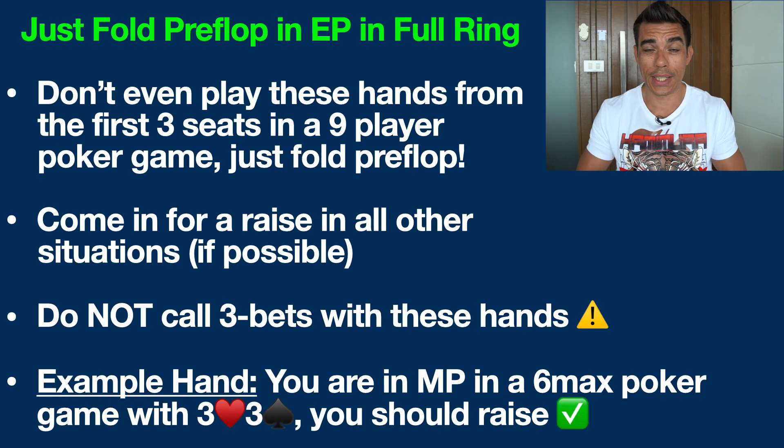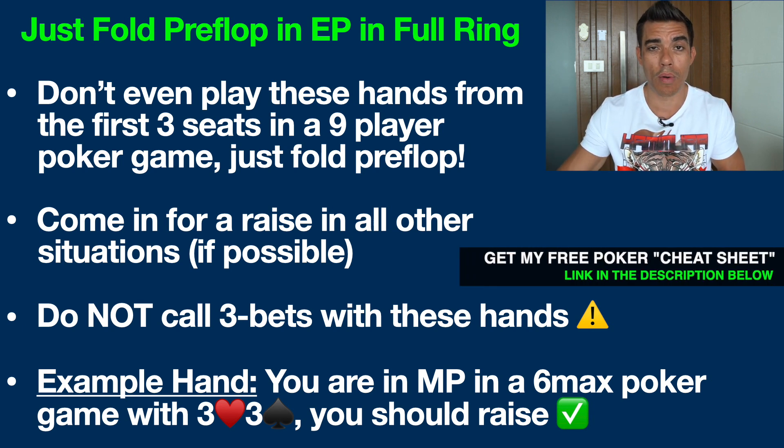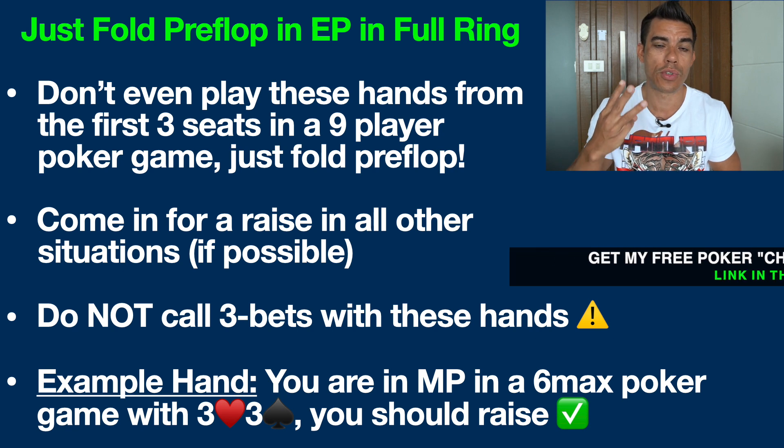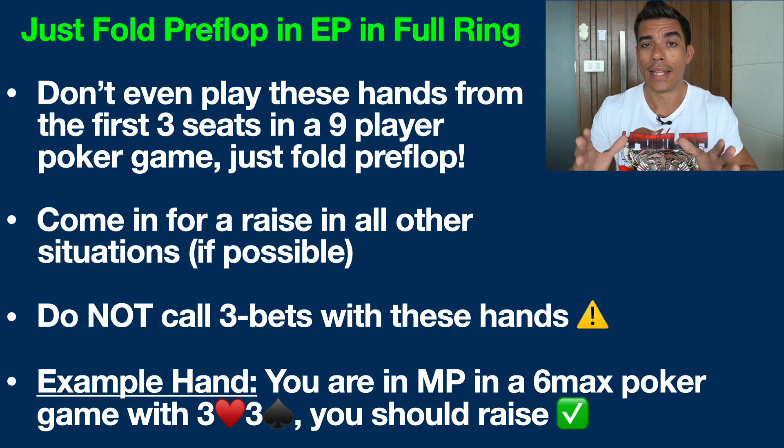So first off, I like to get some rules out of the way right off the bat that you can take to the poker table right away. Number one is that if you play in full ring — aka nine-player poker games, or sometimes ten-player — I would recommend, as I talk about in my poker books, just folding these hands from the first three seats at the table. This is referred to as early position or under the gun. If you play six-max online, these seats don't exist, so you can play these hands from any seat.